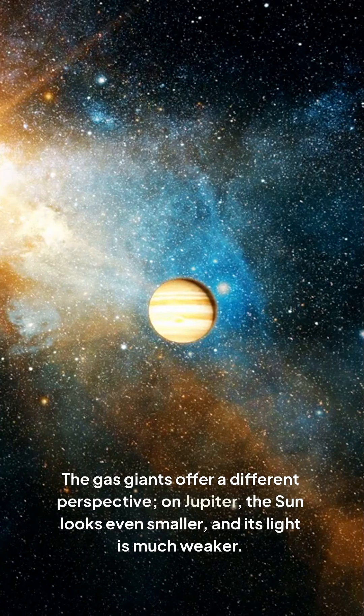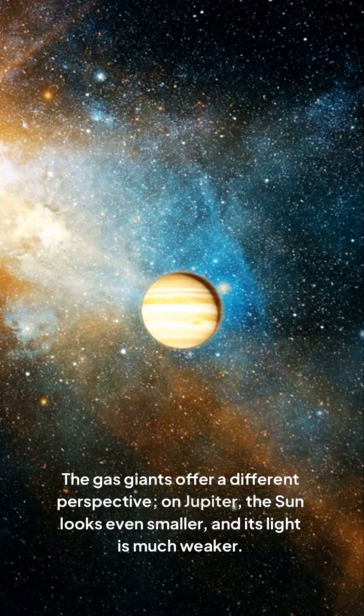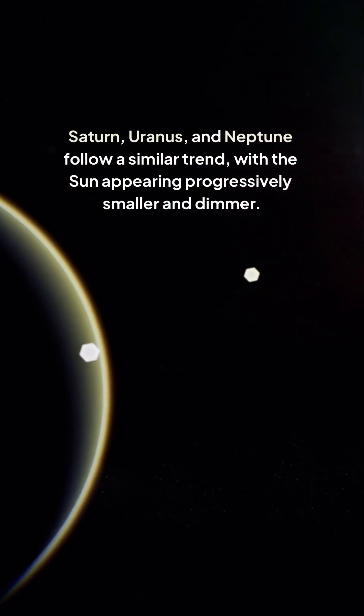The gas giants offer a different perspective. On Jupiter, the sun looks even smaller and its light is much weaker. Saturn, Uranus, and Neptune follow a similar trend, with the sun appearing progressively smaller and dimmer.